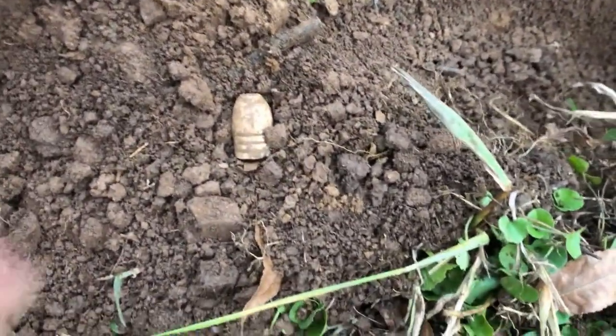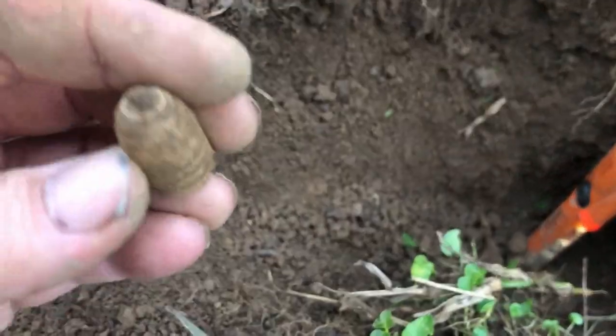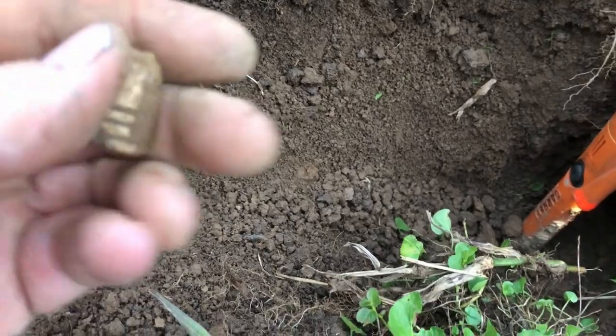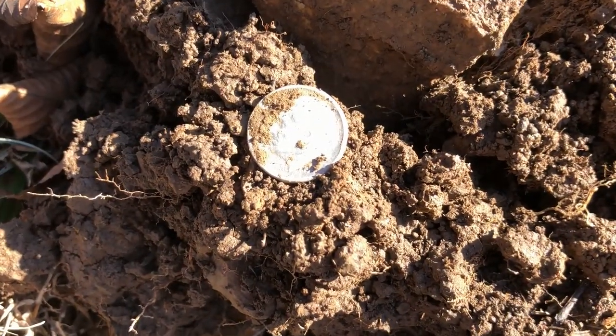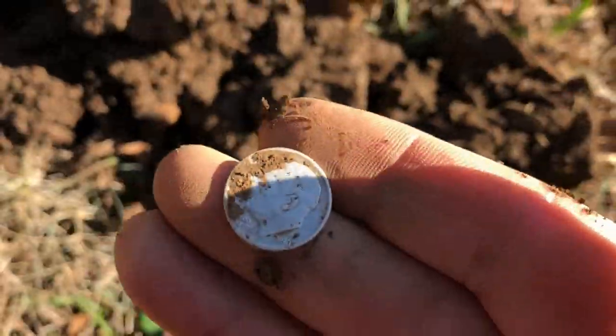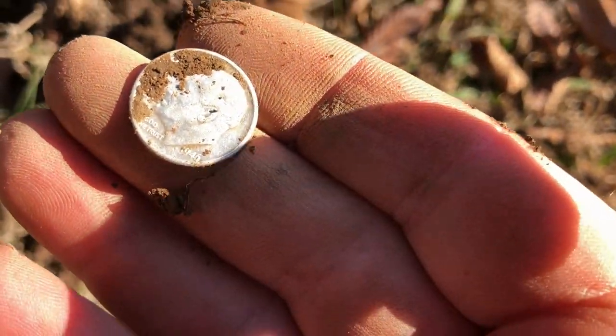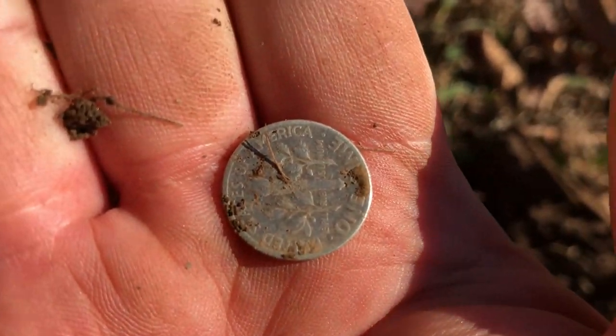And there's yet another one — that one was easily 11 inches deep, another three-ringer that's been pulled. And there's silver number two, which is a Roosevelt dime — looks like a 1946. Anyway, I'll take it.